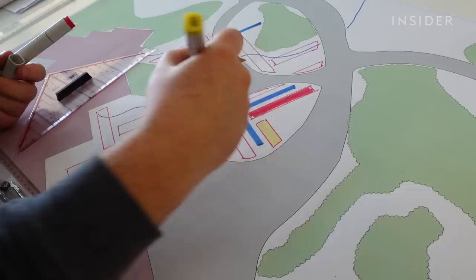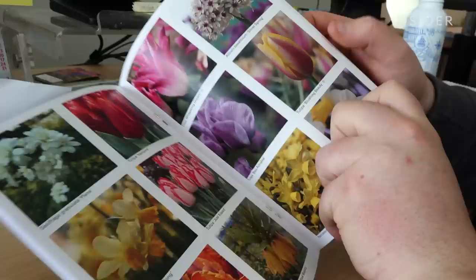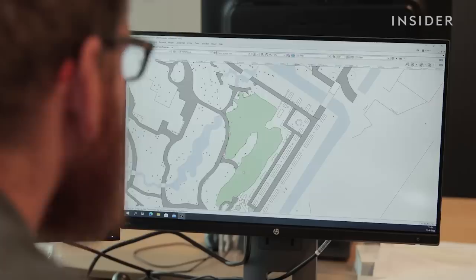This is where the creative stuff happens. Designers like Franz get to work — he does it by hand and then puts it in the computer. It takes him about four months to get dozens of designs from draft to final. Each of the 800 different varieties of tulip in this year's show was hand-selected based on its quality and color. The designs are finalized by early summer, and then the orders are sent out to bulb growers.